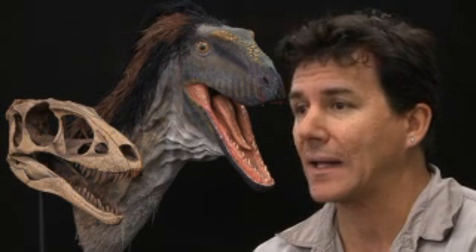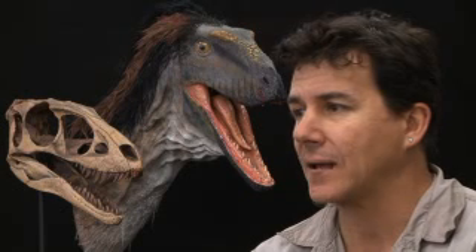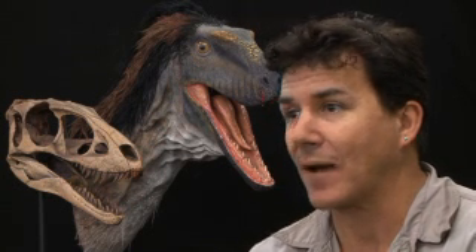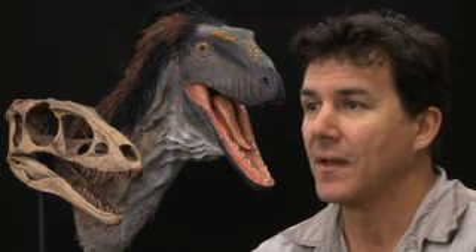This animal, Raptor-X, is only about eight feet long as an adult. It would stand right at about my chin height on the back, weigh about as much as I weigh — 175 pounds maybe. But it had everything that a tyrannosaur had in terms of its biology.